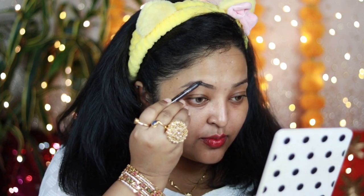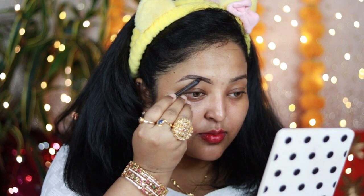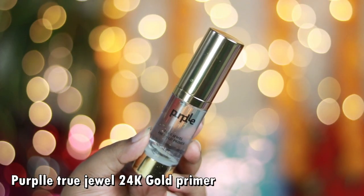For the brows today I'm using a very affordable option — it's the Faces Canada All-Time Pro Brow Pencil in the shade Dark Brown. It's one of my favorite everyday and special occasion products because it's so easy to use, even for beginners. It's just like a pomade in pencil form. I'm outlining my brows, filling in gaps, and creating small hair-like strokes at the front. It's very pigmented with a beautiful waxy texture that holds brows for a long time.